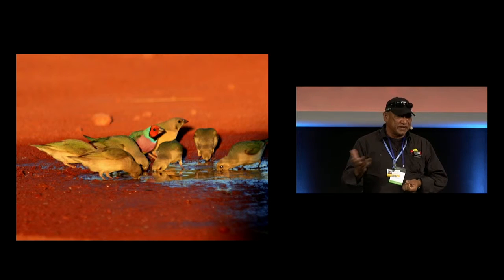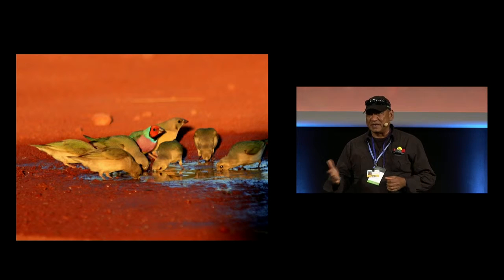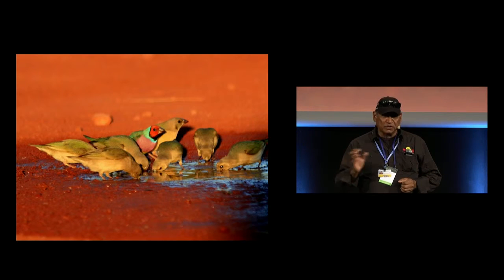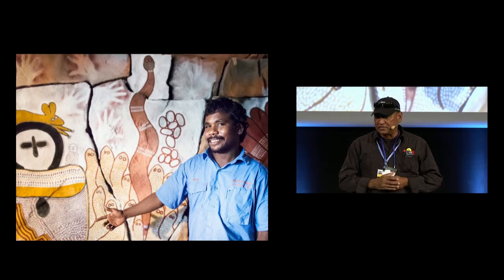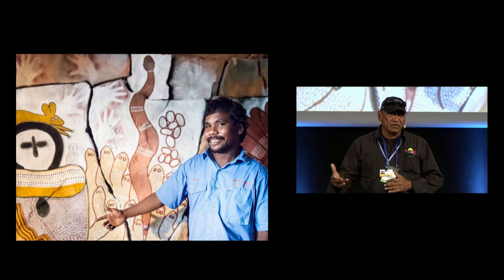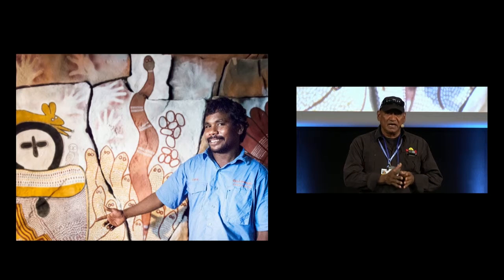The Gouldian finch is a threatened species whose habitat can be quite easily destroyed by high fires and perhaps gone forever. Some pockets of areas in the Kimberley, if the fire continues the way it does, mean threats to species like the Gouldian finch will disappear. We also have rock art sites around the area which can be damaged by high fires — critical and important in terms of people's cultural places and areas of significance.